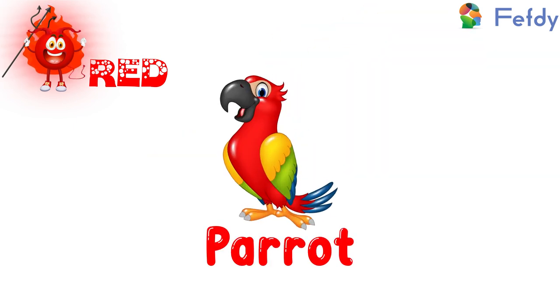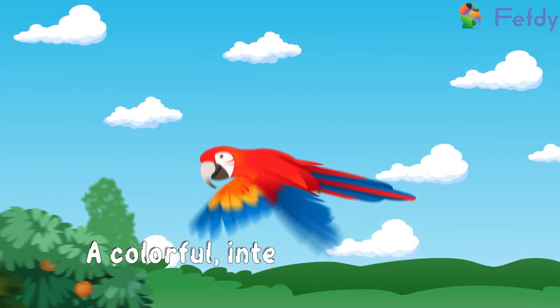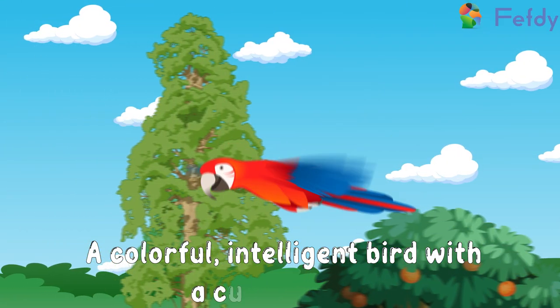Parrot: a colorful, intelligent bird with a curved beak.